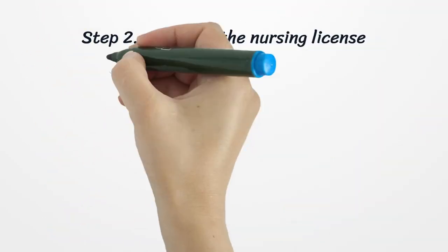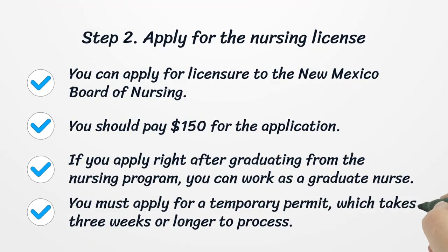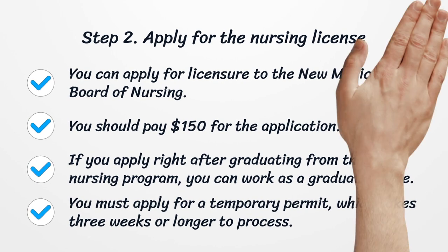Step 2: Apply for the Nursing License. You can apply for licensure to the New Mexico Board of Nursing. You should pay $150 for the application. If you apply right after graduating from the nursing program, you can work as a graduate nurse. You must apply for a temporary permit, which takes 3 weeks or longer to process.